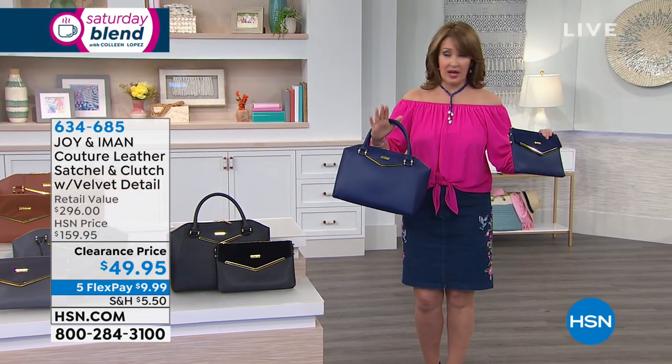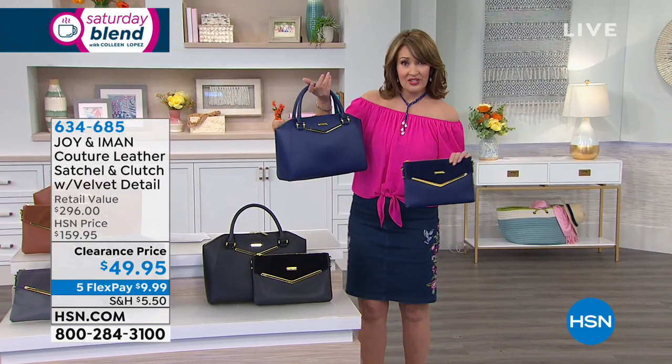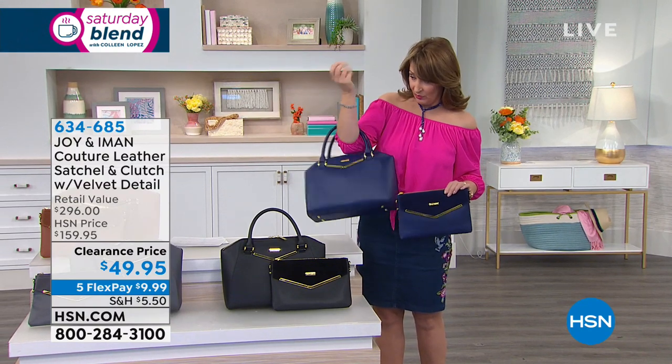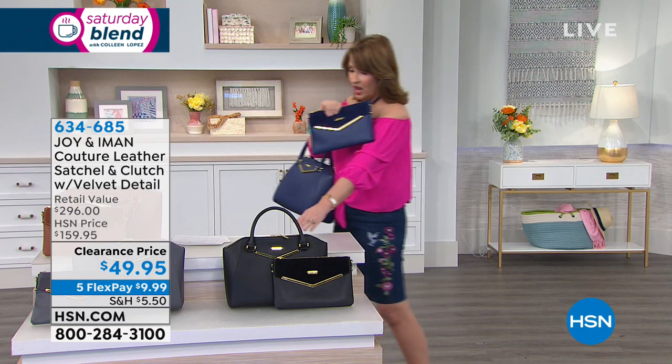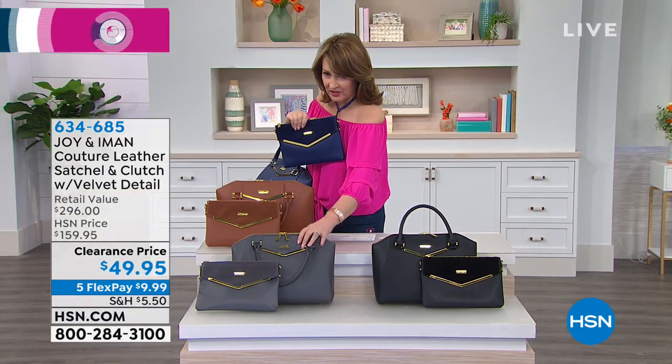I have four colors and that's it — I think we only have four colors left on this. You need to be quick. We have navy, and I love the navy — it's absolutely beautiful. Black, you can't miss — the black is gorgeous. We have a deep, beautiful gray, and we're calling this platinum — deep platinum.